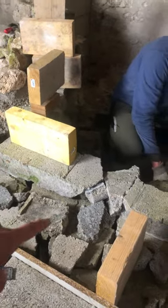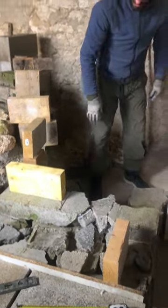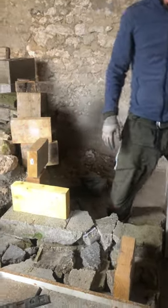These bits of cement here are from an old shed on the property that we knocked down. We're just repurposing it for fill material so we don't waste so much new concrete.